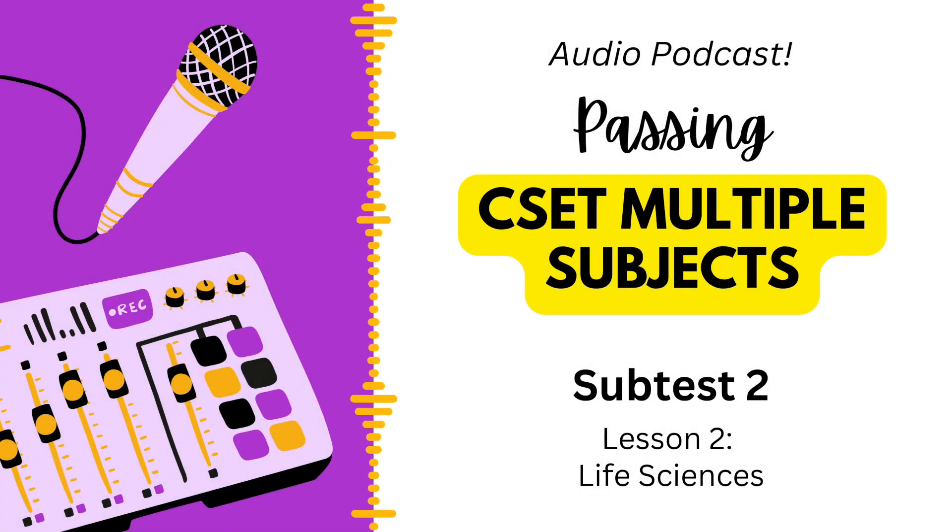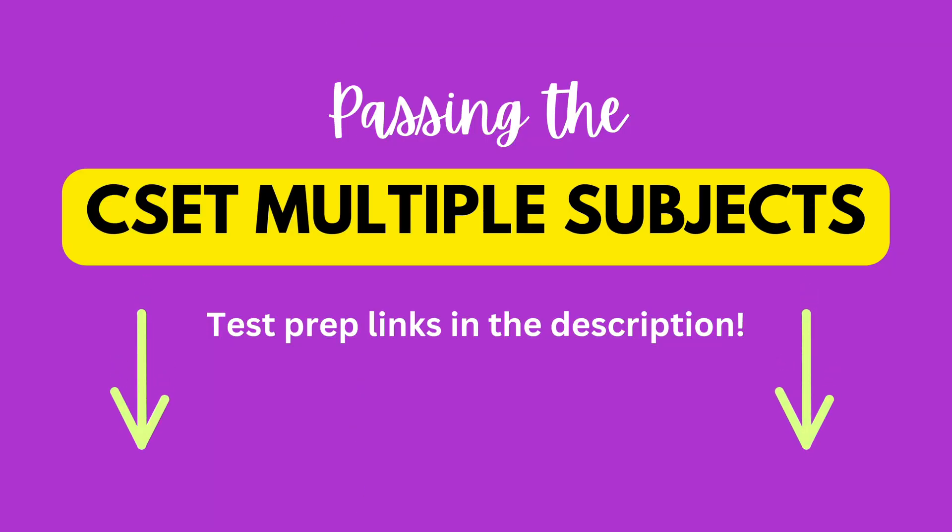We're about to take a deep dive into some pretty fascinating life science concepts — the kind of stuff you'll need to know to ace that CSET Multiple Subjects Subtest Two. We'll be using top-notch test prep materials from teacherpreps.com so you can feel super confident going into that exam.